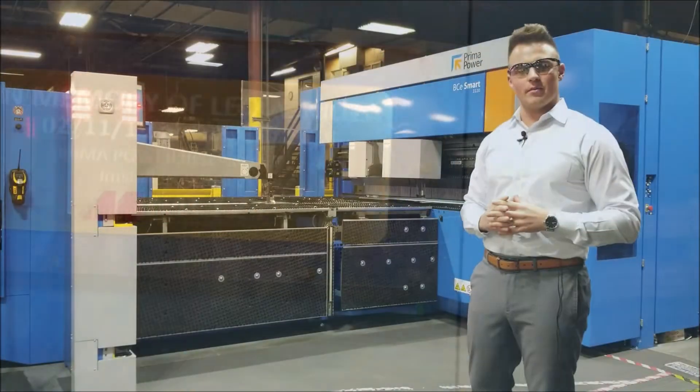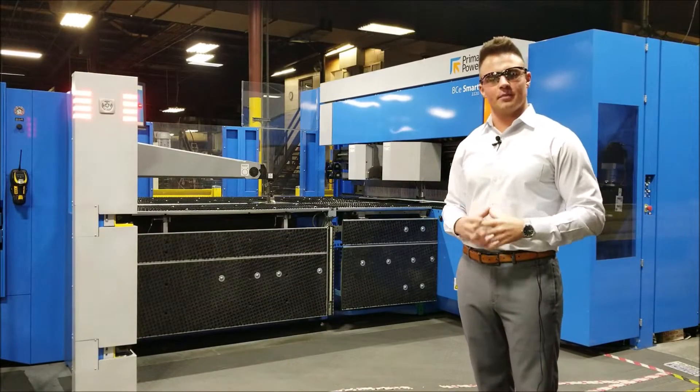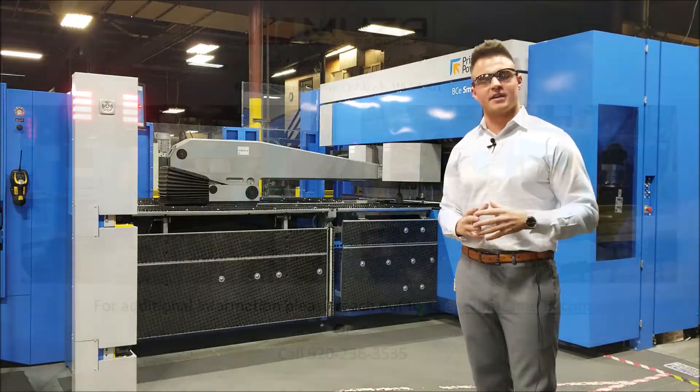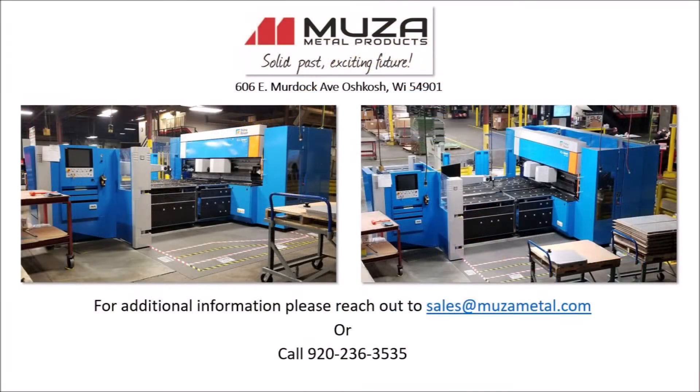If you would like to learn more on our newest piece of technology, please reach out to our solutions team at MusaMetal.com and we will be sure to meet your expectations.